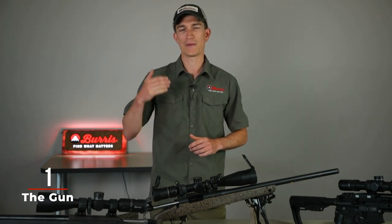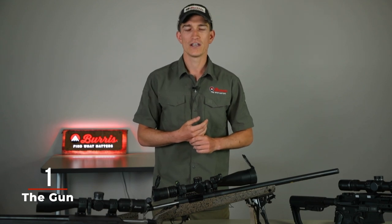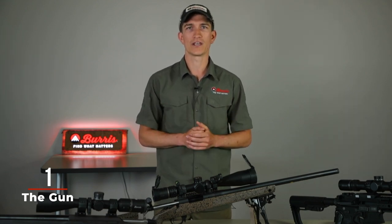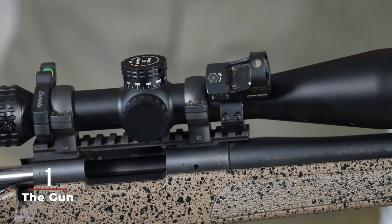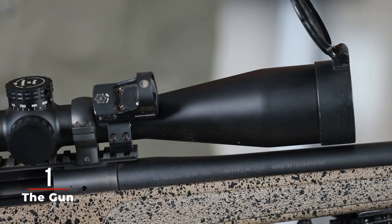If you are hunting out West where you're going to be making further shots — 750, even up to 800 yards — it's good to have a little bit more zoom to get in tight on your target. So that covers everything to consider around the general size of the scope as it relates to what type of hunting you're going to be doing and the caliber you're going to be shooting.